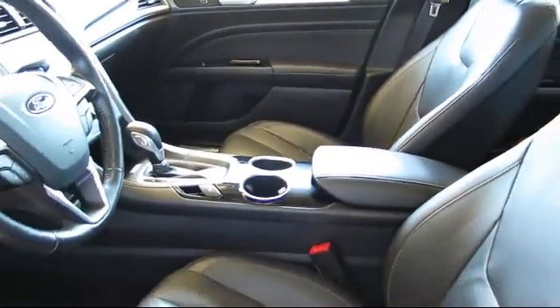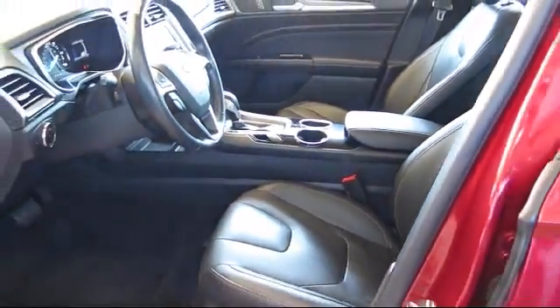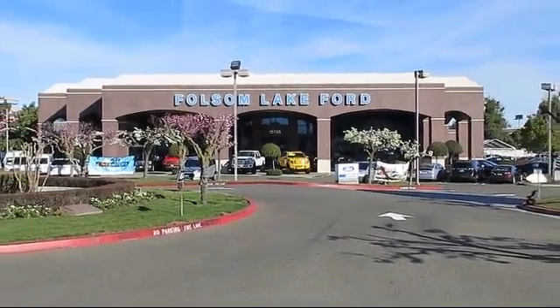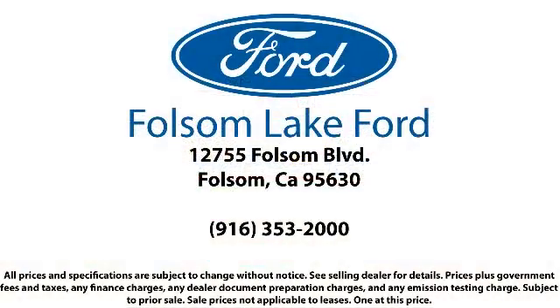We've got a great selection of certified pre-owned Ford vehicles. Come in today and let us show you what excellence in customer service looks like. We're located off Highway 50 at Folsom Blvd, under the flag. We will welcome you.